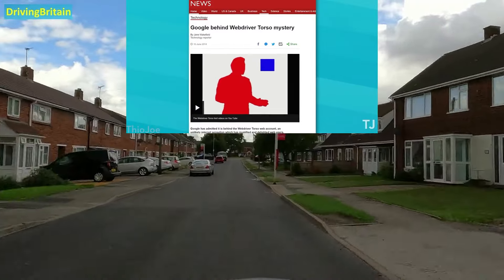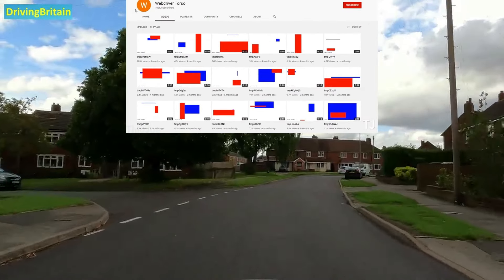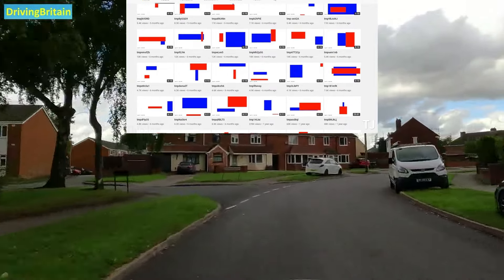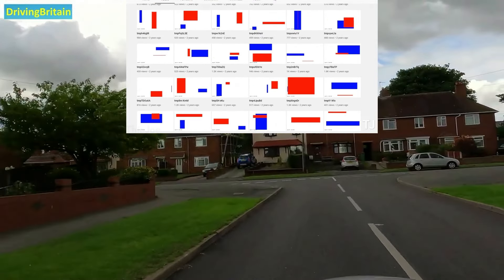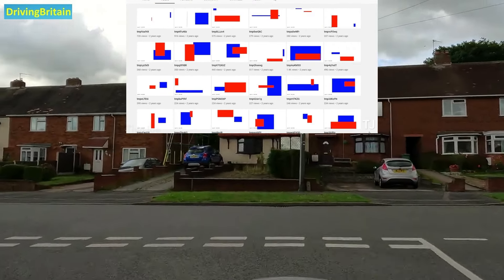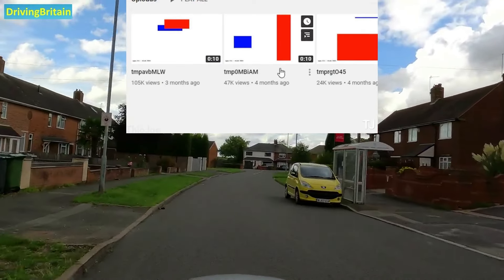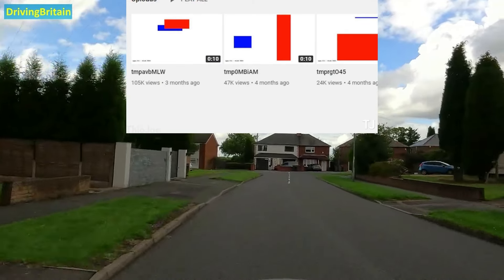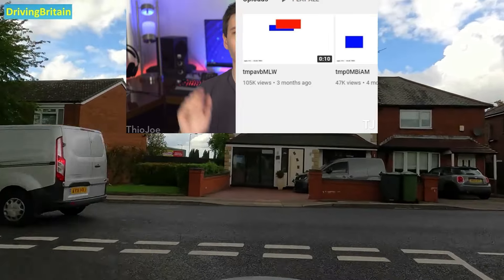Eventually it was discovered through investigation that the channel was created by Google and YouTube themselves. It turns out the purpose of these weird videos was to test video quality on upload — it would automatically upload these random video files with random shapes, compare the original to the uploaded video quality, and do something with that information. It was completely automated and every few seconds it would do a test. At this point the channel is not uploading at that rate anymore, but there were some relatively recent uploads a couple months ago.